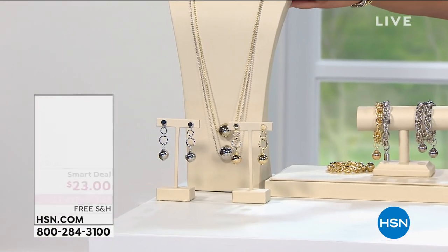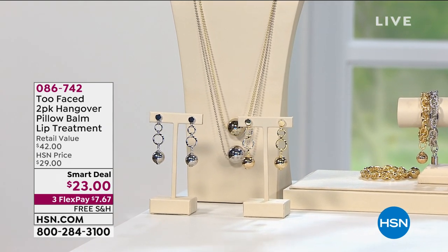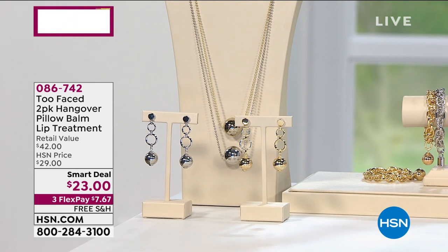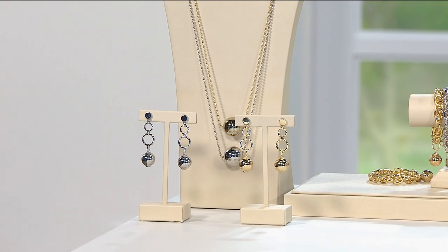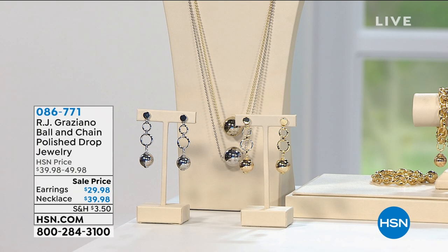By the way, this will come gift boxed for you. I do have a matching necklace and a larger pair of earrings available to add to your shopping cart. We have that available in your choice of gold or silver. The earrings are $29.98, and the necklace is $39.98. The necklace comes on a nice long chain with an extender. But we're pretty much saying goodbye to the silver — that's the last chance you'll see that.